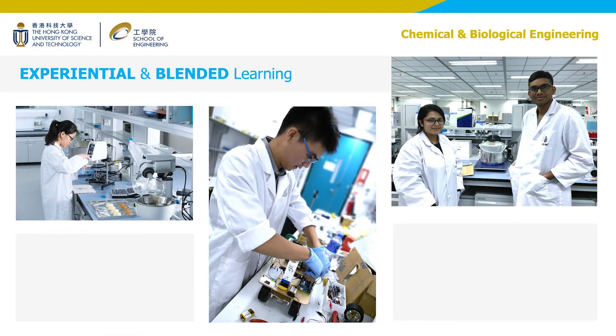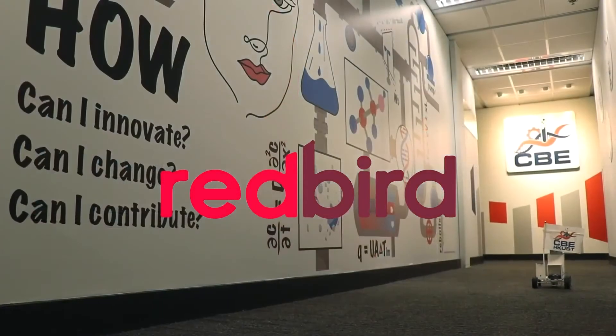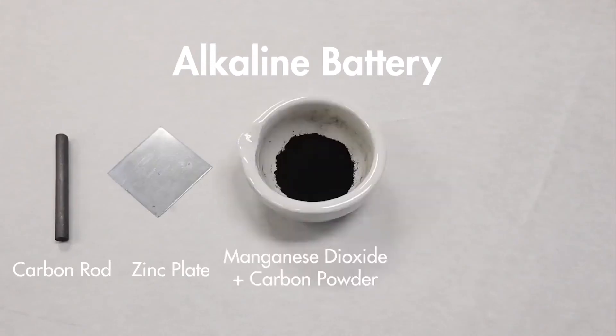Our department places a lot of emphasis on UG teaching. Because of the increasingly important role of chemical and biological engineers in innovative products, we are developing a new course in which students turn their knowledge and innovation to design new products and processes for solving open-ended problems. Our colleagues plan to engage students with experiential learning and blended learning approaches. The department has just established a new experiential learning lab to support hands-on experience in any CBE courses as well as student-led innovations.